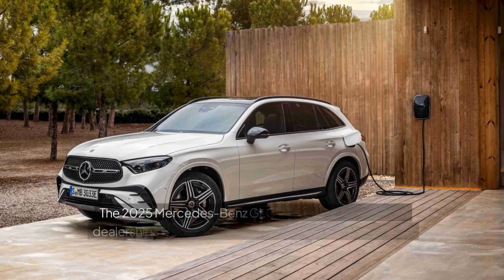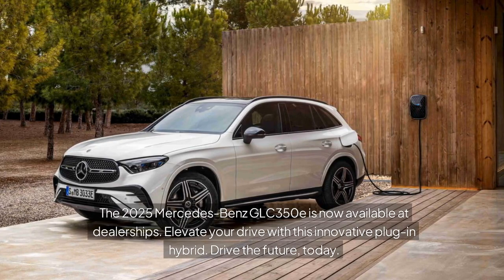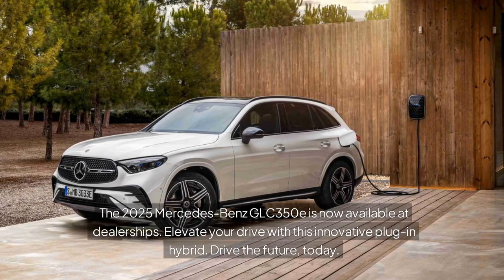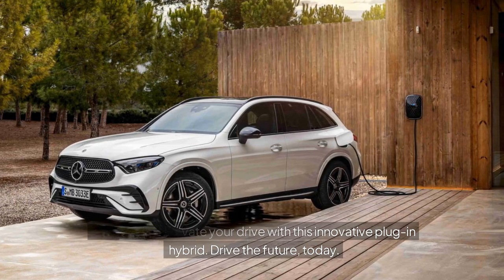The 2025 Mercedes-Benz GLC 350e is now available at dealerships. Elevate your drive with this innovative plug-in hybrid. Drive the future today.